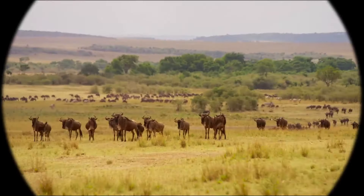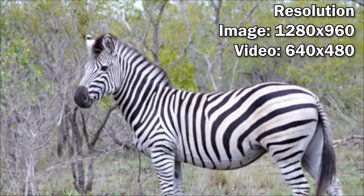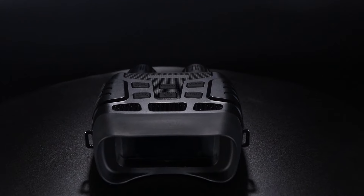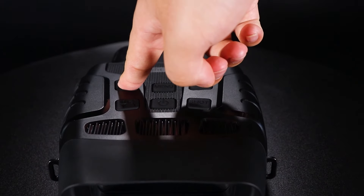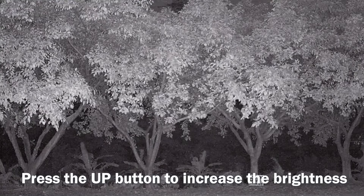On number 4, J-Soon Goggles. The J-Soon Night Vision Goggles are digital infrared goggles that are a game-changer for anyone who loves hunting, camping, or bird-watching. With the ability to see clearly in complete darkness, you're set for adventures even when the sun goes down.